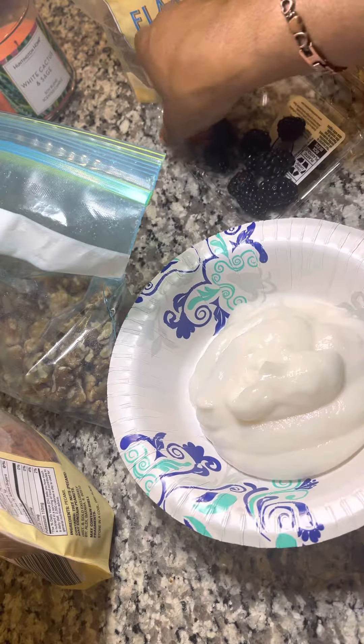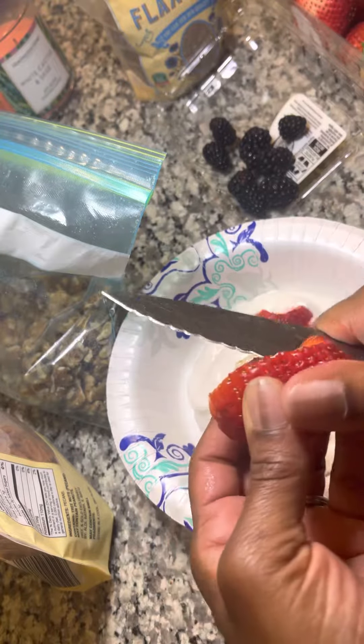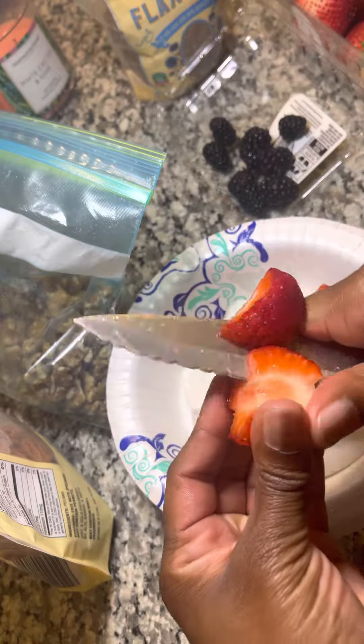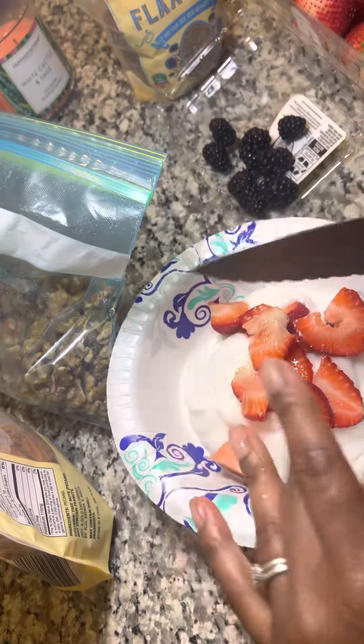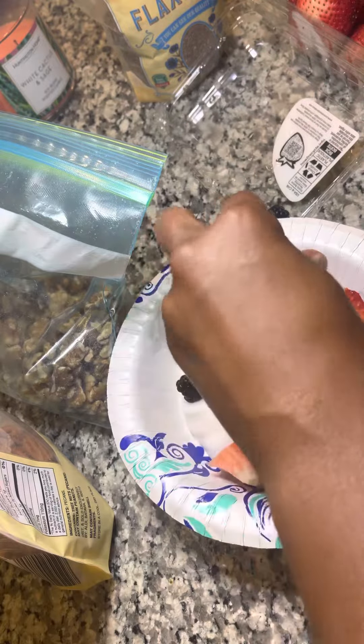And then for fruit, you can put any fruit you like. I just chop up some strawberries. You can use mango, you can put banana if you have a taste for banana as well. Just put your fruit in there. This morning I'm going to be using some blackberries as well.